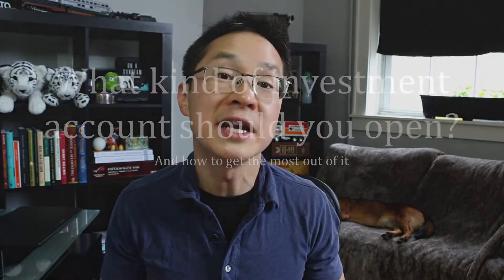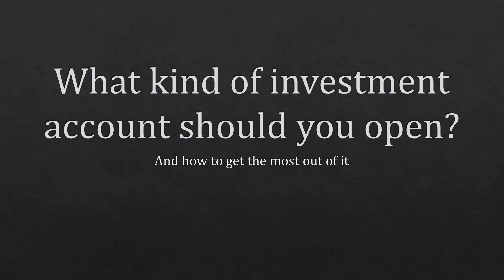Hey there, this is Tom Young with Journex, bringing you the tips and tools you need to master personal finance. I'm joined by Jeff in the background, so you'll see him cut in and out. Today we're going to take a look at the four different types of investment accounts and figure out which one you might want to open.